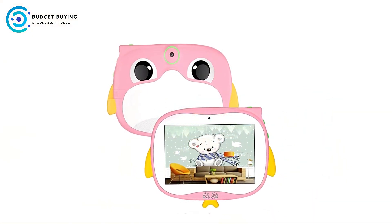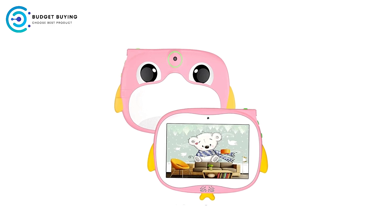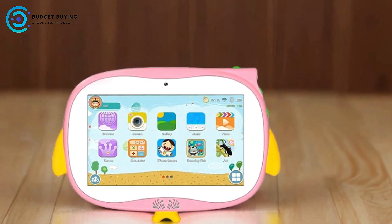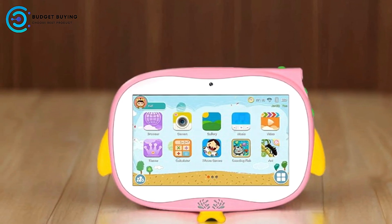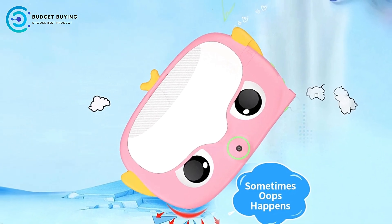Pros. Durable and child-friendly design. One of the standout features is the Kids Proof Protective Case, made of ultra-silicone material that can absorb shocks from accidental drops or bumps. This makes the tablet resilient and perfect for younger users who may not always be gentle with their gadgets. Parents can feel at ease knowing the tablet is well-protected.